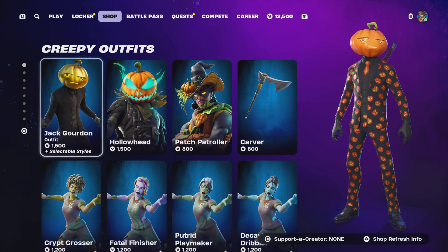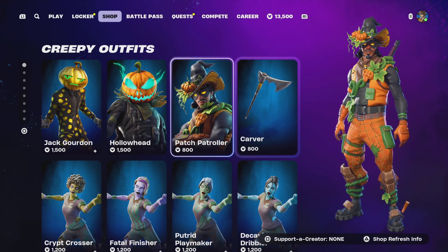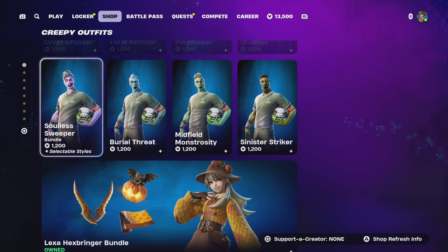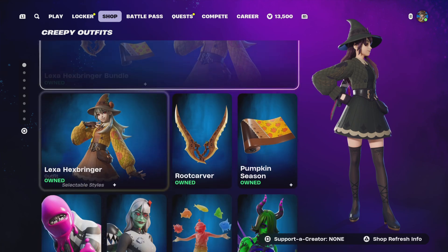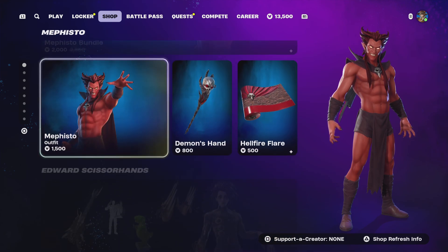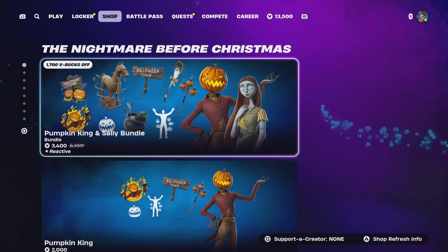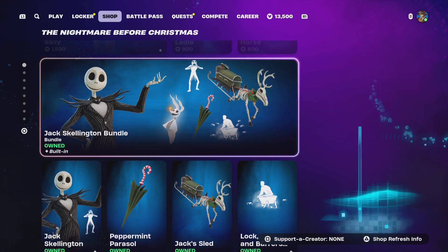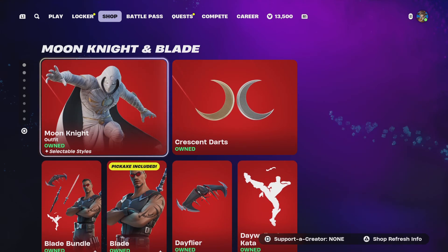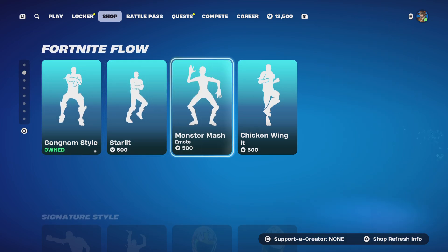More creepy outfits tonight — we got Jack Gordon, Hollow Head, Patch Patroller, and the Carver pickaxe. The zombie soccer skins, Lexa Hexbringer are still here. Mephisto, Elwood, Scissorhands bundle, the Nightmare Before Christmas bundle, the Jack bundle, LEGO stuff, Moon Knight and Blade are all still here.